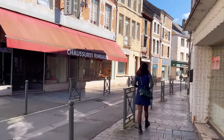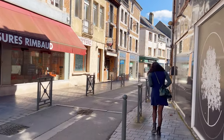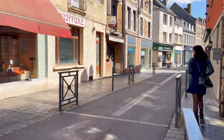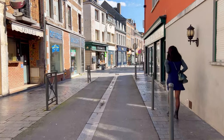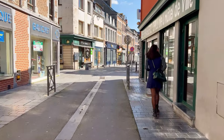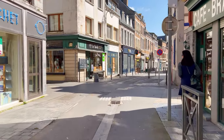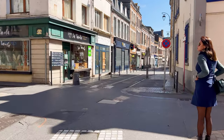The architecture along Rue Gambetta is a mix of different styles and eras, reflecting the town's rich history. This stretch of road is often closed to vehicle traffic or limited to pedestrians, particularly during certain hours or on specific days. We were surprised that during our visit to Givet, the town looked particularly quiet and empty. It felt like we had the entire place to ourselves, which made it even easier to explore.